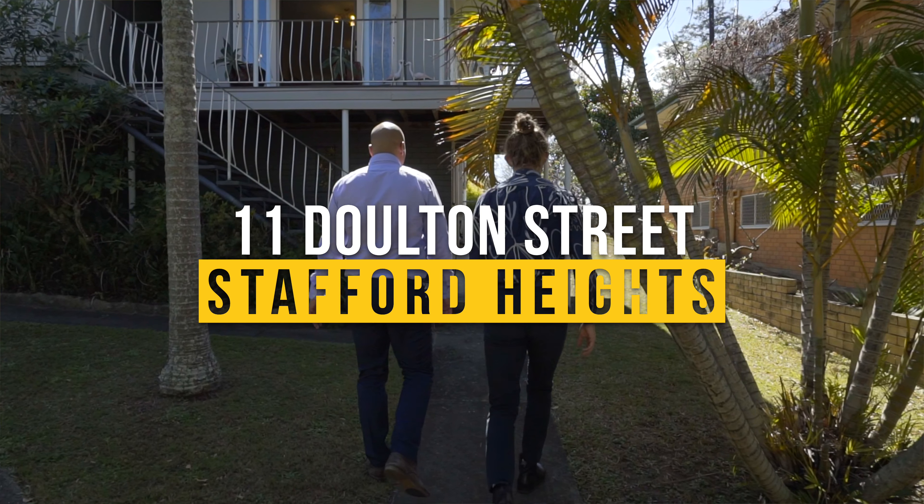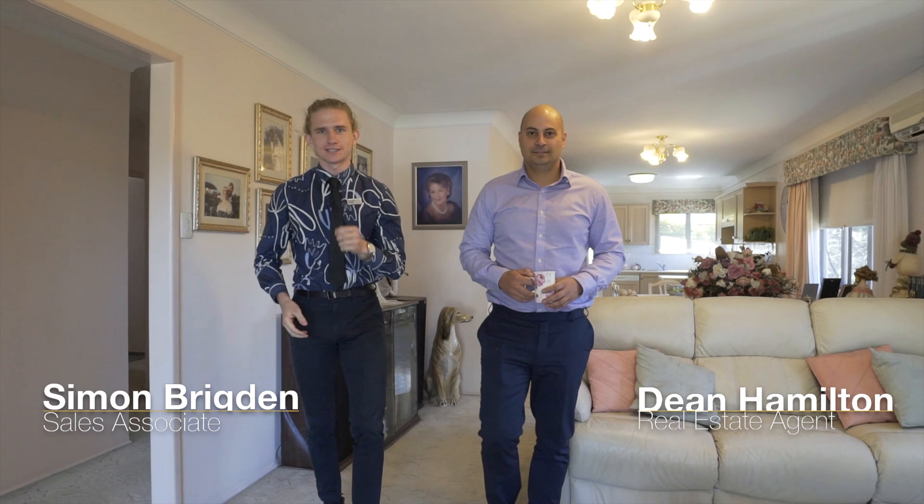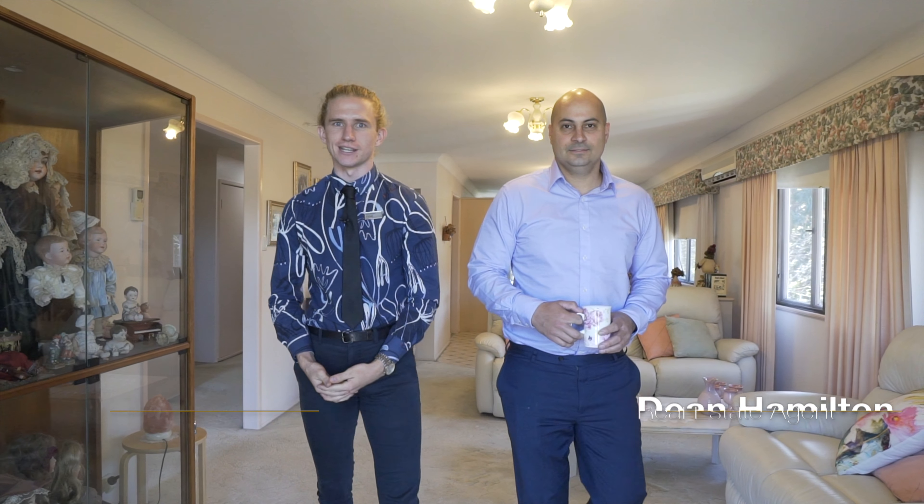Up for sale for the first time since it was built in 1955, 11 Dalton Street, Stafford Heights has been lovingly maintained by the Randall family for the past 63 years.